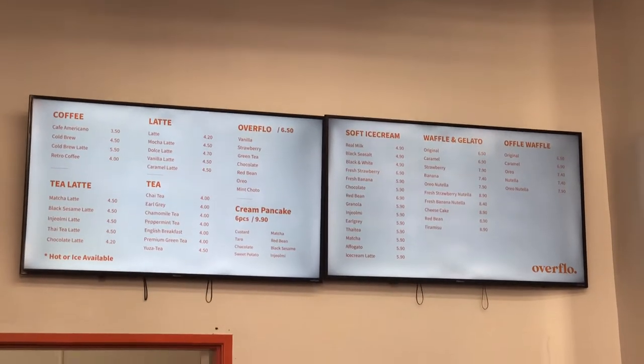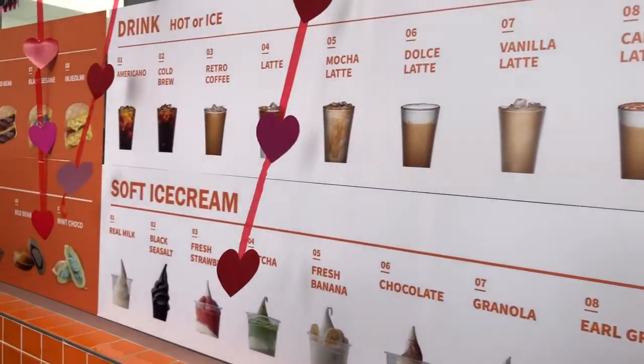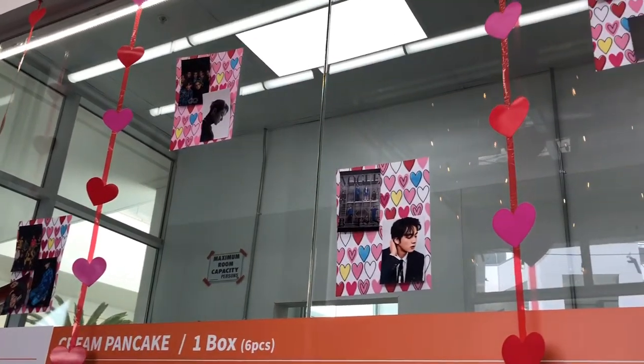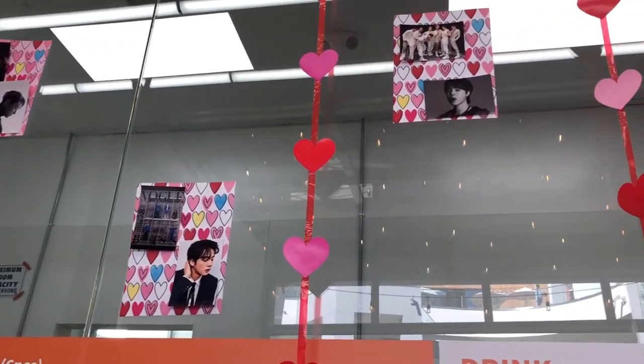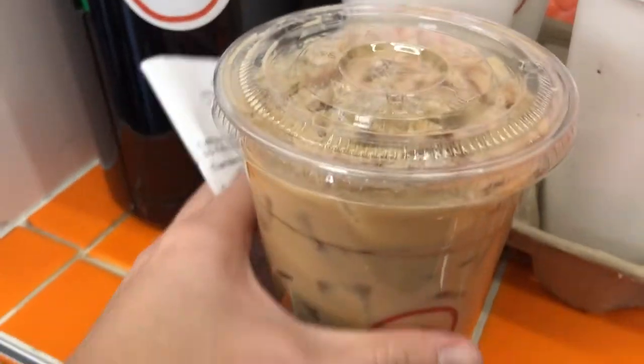As you can see here, this is a cafe that sells a variety of different drinks as well as desserts. I think they sell like cream pancakes and stuff, and honestly the decorations there were just so adorable. I just love all the hearts and everything — so cute.